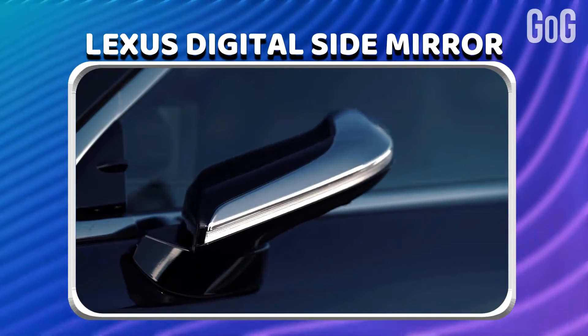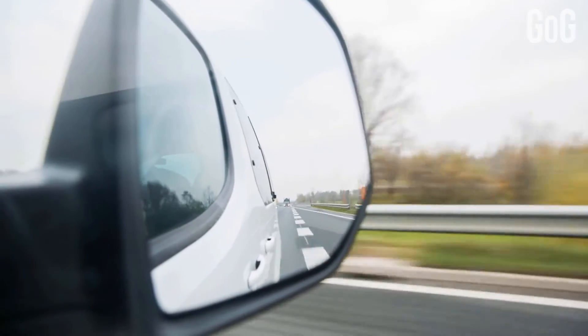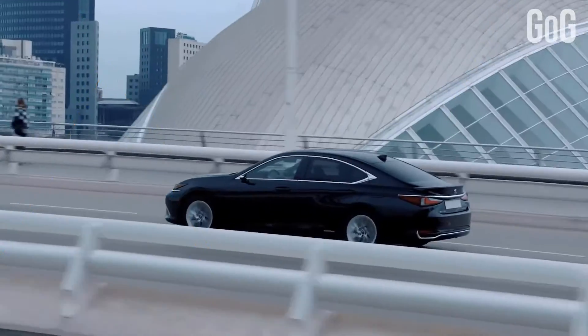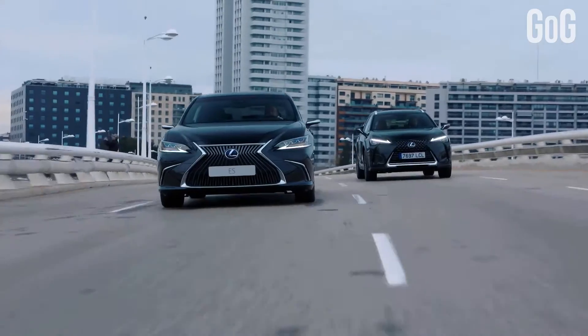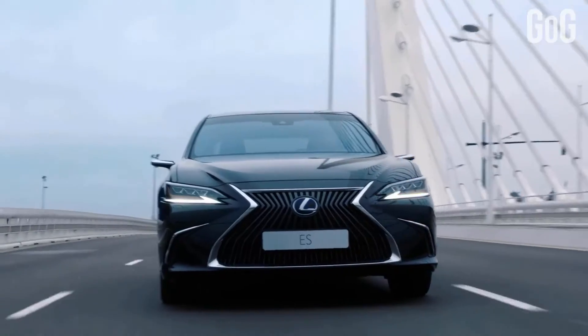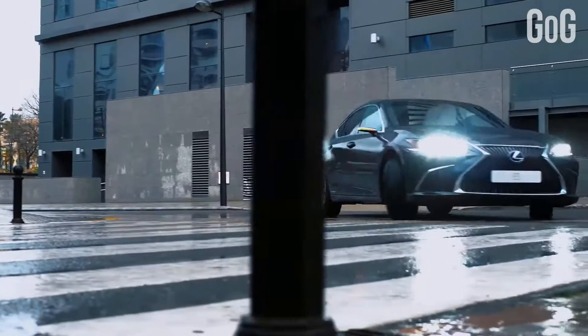Lexus Digital Side Mirror. Silvered glass mirrors have been in existence for a long time, and there is a limit to their abilities when housed within a relatively small surround on the car door. So just replace the older system — the conventional door mirrors — with compact external high-resolution cameras linked to in-car monitors, which provide an enhanced view of the area behind and immediately alongside the vehicle in all driving conditions.